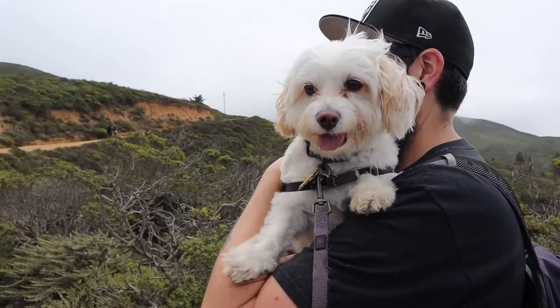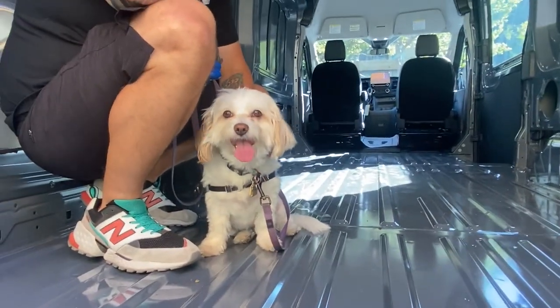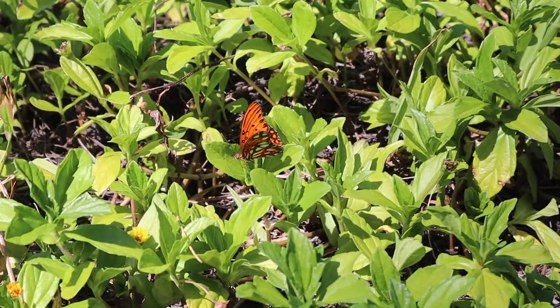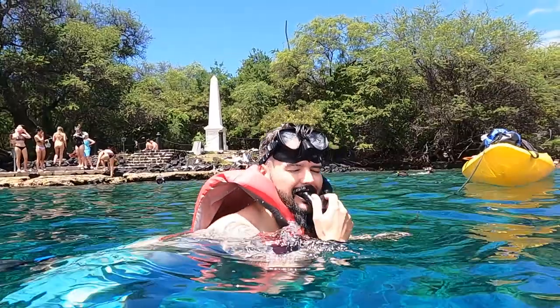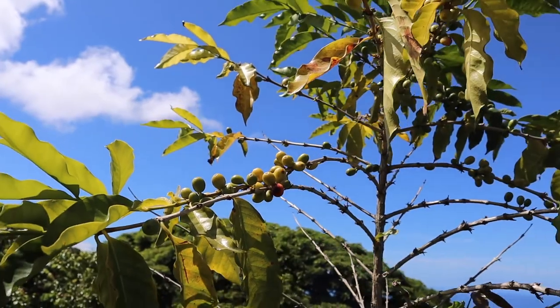We're Britt and Mike and this is our dog Leah. We're currently working on our dream of converting our new Ford Transit into a home on wheels. We recently took a vacation in search of warmer weather and beaches. In this video we're continuing the series from our nine-day trip to the Big Island of Hawaii, with a visit to the Captain Cook Monument and a Kona Coffee Farm Tour.